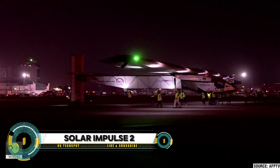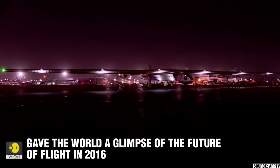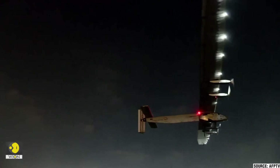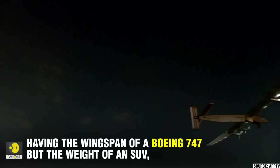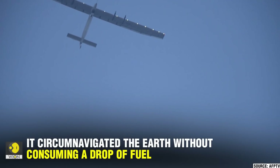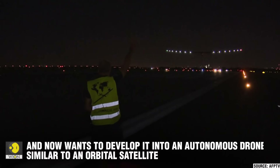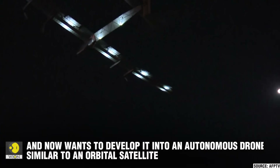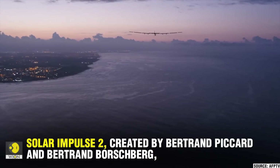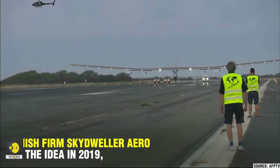Solar Impulse 2 is a groundbreaking Swiss solar-powered aircraft developed by the Solar Impulse Foundation. With a wingspan of 72 meters and a weight comparable to a car, it embarked on a historic mission to circumnavigate the globe using only solar energy. Starting in March 2015 from Abu Dhabi and concluding there in July 2016, pilots Bertrand Piccard and André Borschberg took turns navigating the plane through multiple legs, including stops in Muscat, Ahmedabad, Hawaii, and New York City.